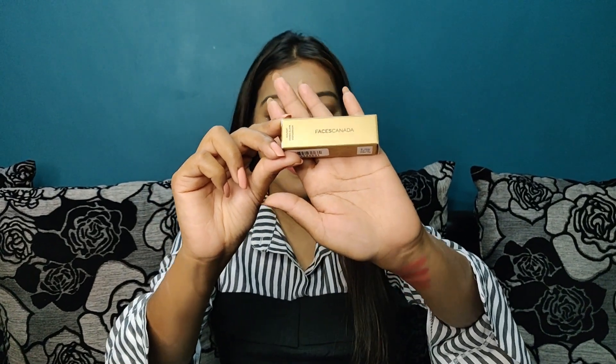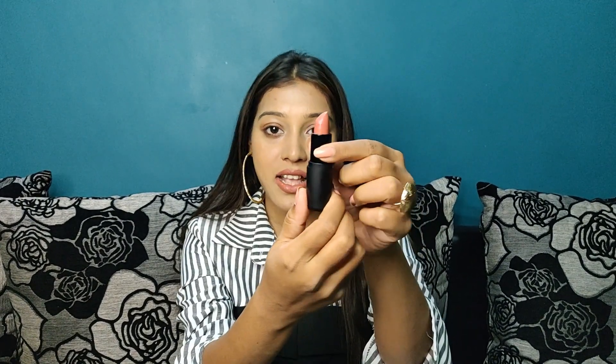The fifth lipstick is the Faces Canada weightless matte finish lipstick — a bullet lipstick. The body is very sleek with a matte black finish and gold 'Faces Canada' branding, which I love. Here's the hand swatch and here it is on my lips. It has a semi-matte finish — I'm not sure why they're calling it weightless matte when it's really semi-matte. All these creamy lipsticks are especially good right now in winter since they act as a moisturizer.